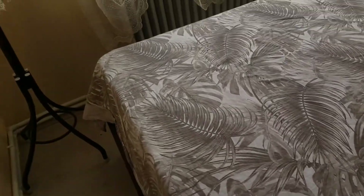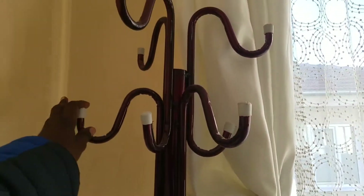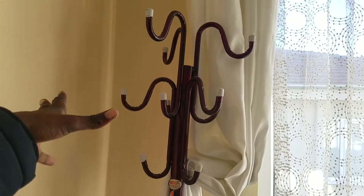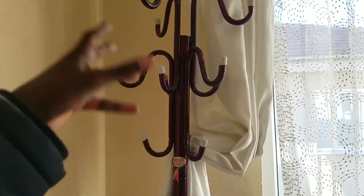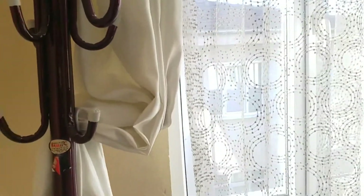After we're done with the mattress and other things, you can have a hanger over here for keeping jackets or other clothes which you don't need to put away — ones you just used and don't need to iron yet before putting back in the cupboard.